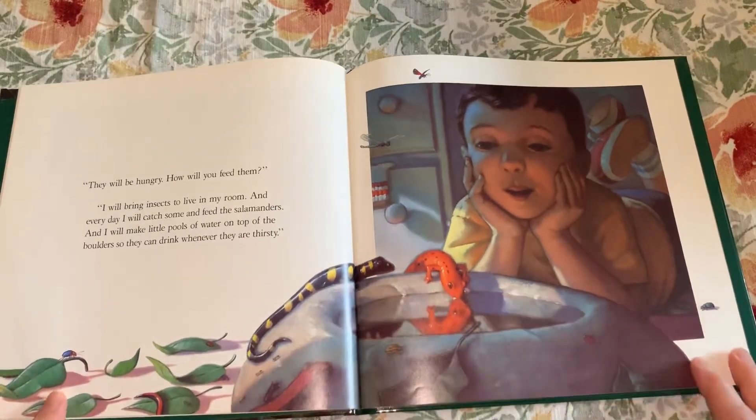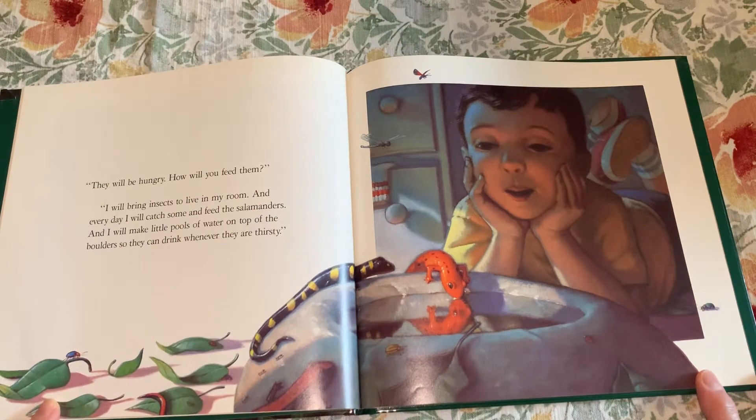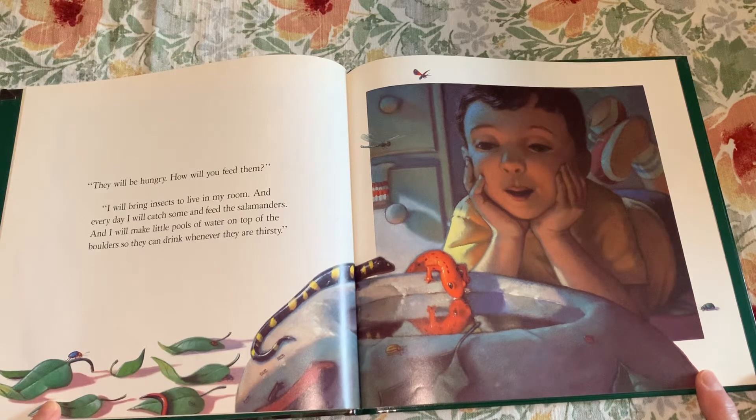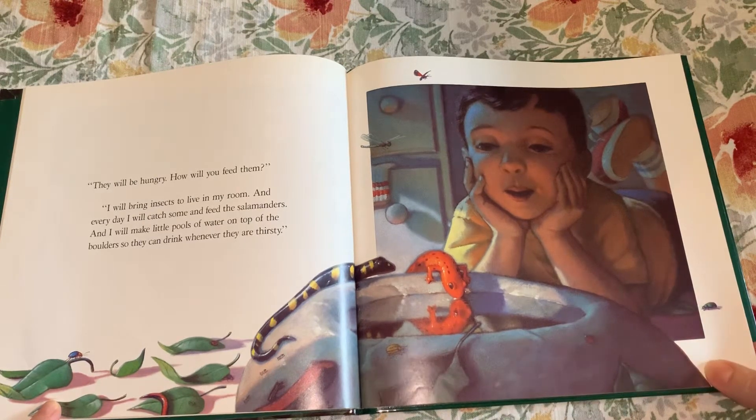"They will be hungry. How will you feed them?" "I will bring insects to live in my room and every day I will catch some and feed the salamanders, and I will make little pools of water on top of the boulders so they can drink whenever they are thirsty."